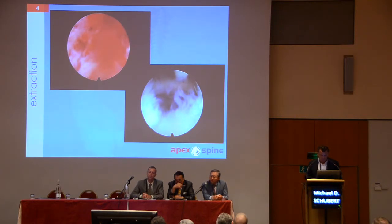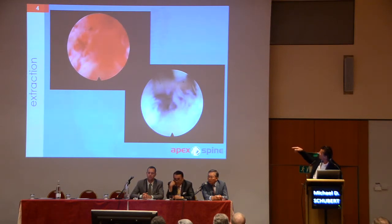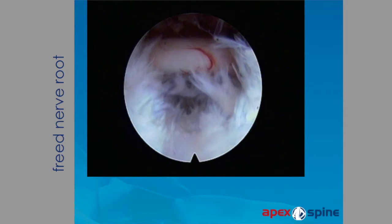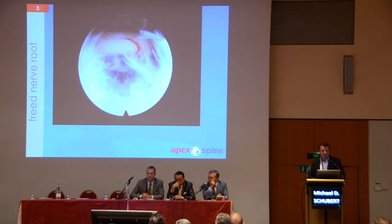Here you will see a typical free pulsating nerve root. This is a typical view at the beginning — you see some red soft tissue, perhaps from the ligamentum flavum and disc herniation. Then you remove it. In an optimal procedure, you see the free nerve root as shown. If you have removed the amount of tissue you expected, confirmed your forceps position with X-ray, and you see this free pulsating nerve root, the procedure is done.